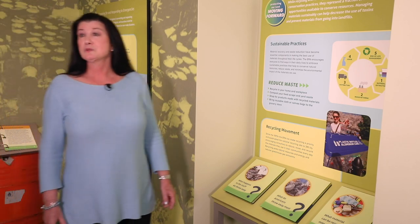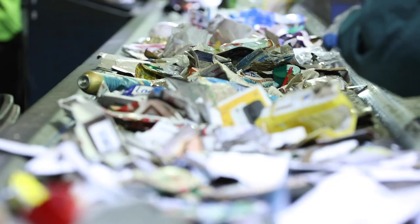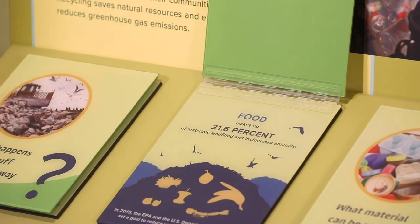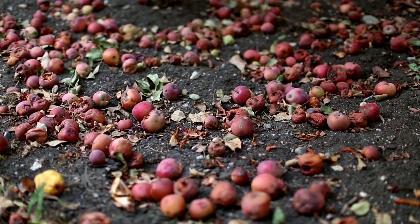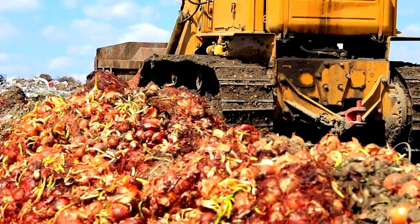Since the 1970s, EPA has made recycling a priority and quadrupled the national recycling rate by encouraging consumers to reduce, reuse, and recycle the materials they use in their communities every day. Recycling saves natural resources and energy and reduces greenhouse gas emissions. In this recycling quiz panel, you can learn that food makes up 21.6% of materials landfilled and incinerated annually. EPA and the U.S. Department of Agriculture have set a goal to reduce wasted food by 50% by the year 2030.